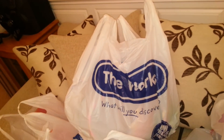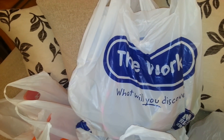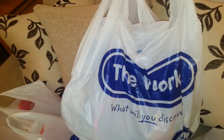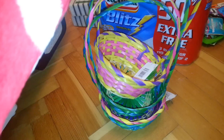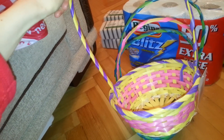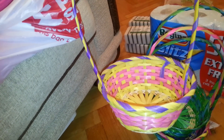Moving on to The Works — yay, my favourite shop! They have all their Easter stuff and they're doing a massive clearance at the minute — 70% off, all stock must go. They're trying to clear out their stock, so they have really good deals. I found some of these baskets and I thought I should pick them up whilst they're in, because last year I didn't find any.